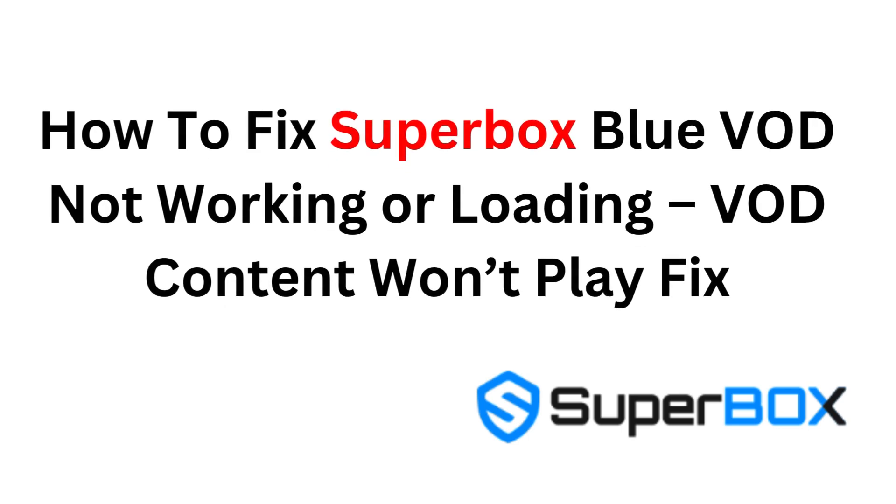How to fix Superbox Blue VOD not working or loading — VOD content won't play fix.